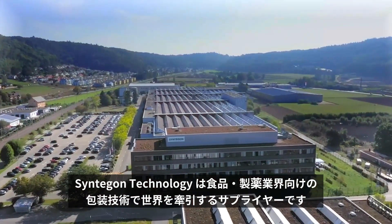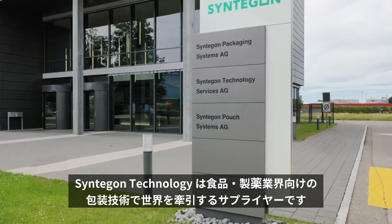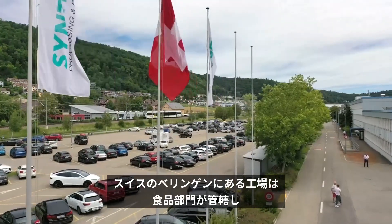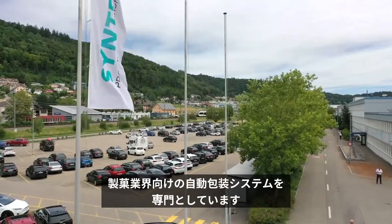Syntagon Technology is a leading global supplier of process and packaging technology for the food and pharmaceutical industries. The site in Beringen, Switzerland belongs to the food division and specializes in fully automated packaging systems for the confectionery industry.